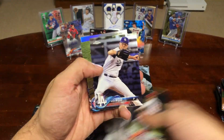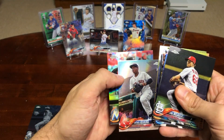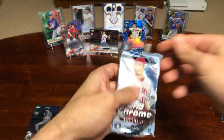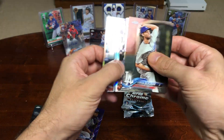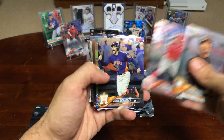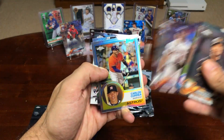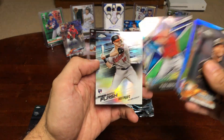Another Andujar rookie card, Alex Wood. Buxton, another Devers rookie, and a Brinson. We've definitely gotten our fair share of Rafi Devers rookie cards. Pretty sure he had a very nice year this year. Ben Tendenin, Carlos Correa, Bregman, and Hayes.